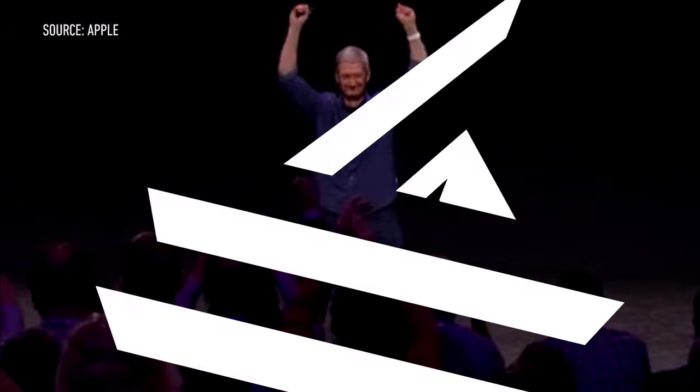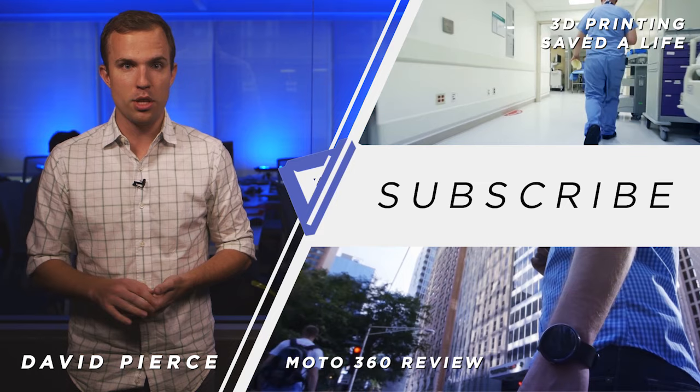Thanks so much for watching that video. The first thing you should do, if you liked it, is click the thumbs up button down below. Then, if you haven't already, you should subscribe to our channel. You'll especially love these two videos, which you should watch right now — because really, what else are you doing?